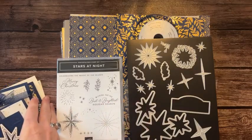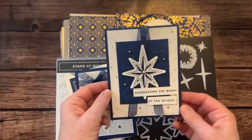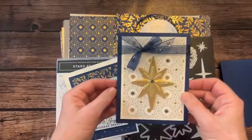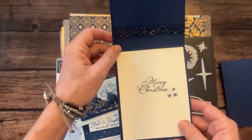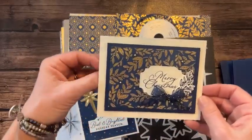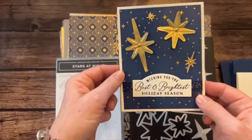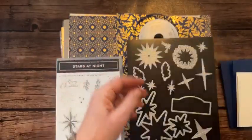Let me show you the cards — four cards, two of each in the class to go. First card: 'Celebrating the magic of the season' using the dies and the gorgeous Shining Brightly designer series paper with 'Merry Christmas.' Then a third card using 'Wishing you the best and brightest holiday season' with a little more stamping inside.